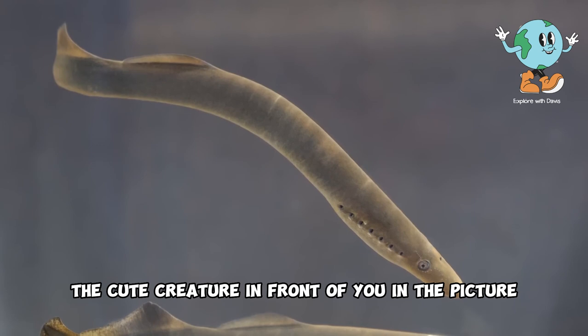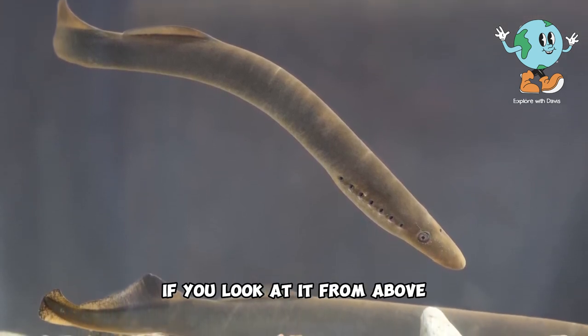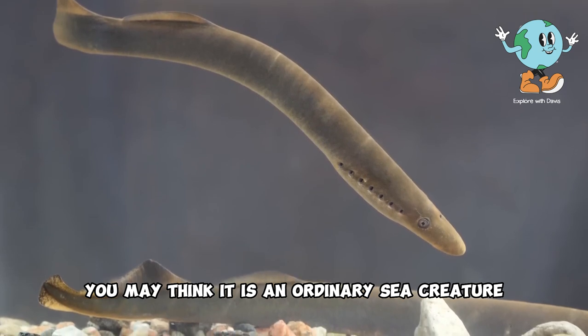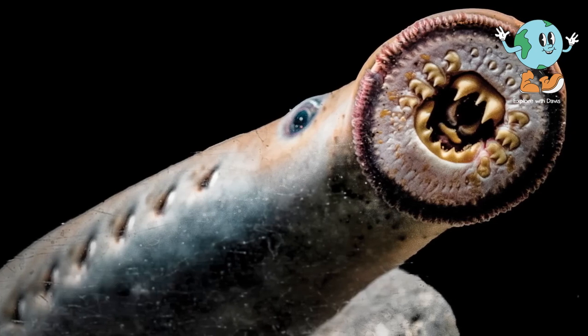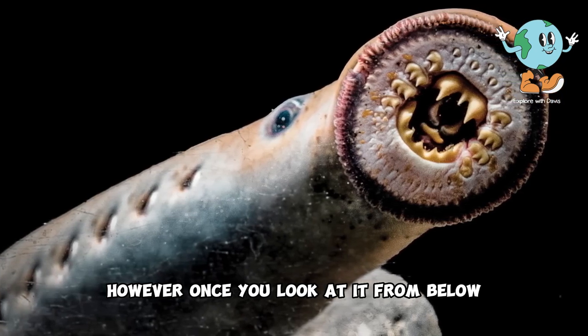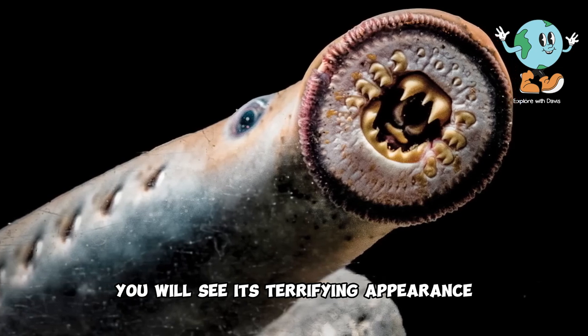The cute creature in front of you in the picture is the lamprey. At first glance, if you look at it from above, you may think it is an ordinary sea creature that resembles eels, and you may even think it is cute and peaceful. However, once you look at it from below, specifically the lower part of its mouth, you will see its terrifying appearance.